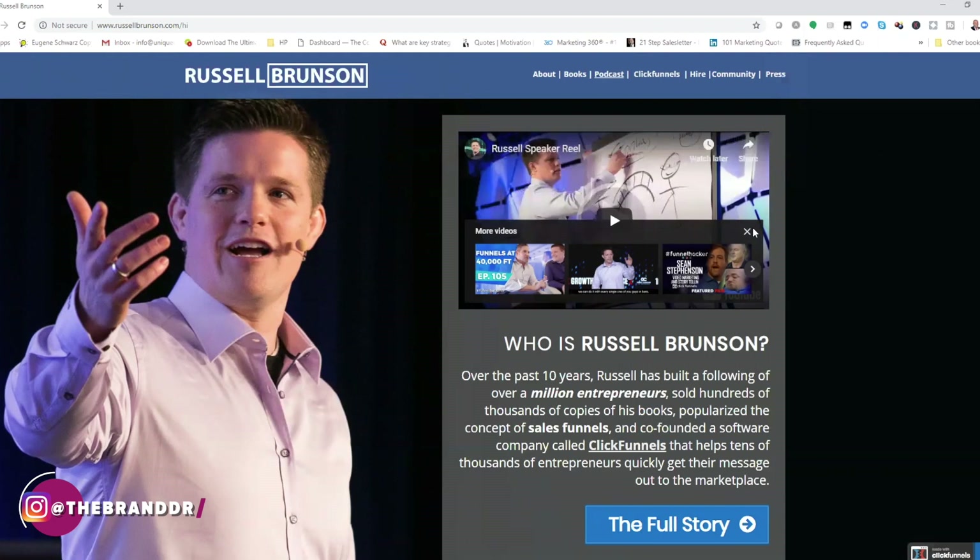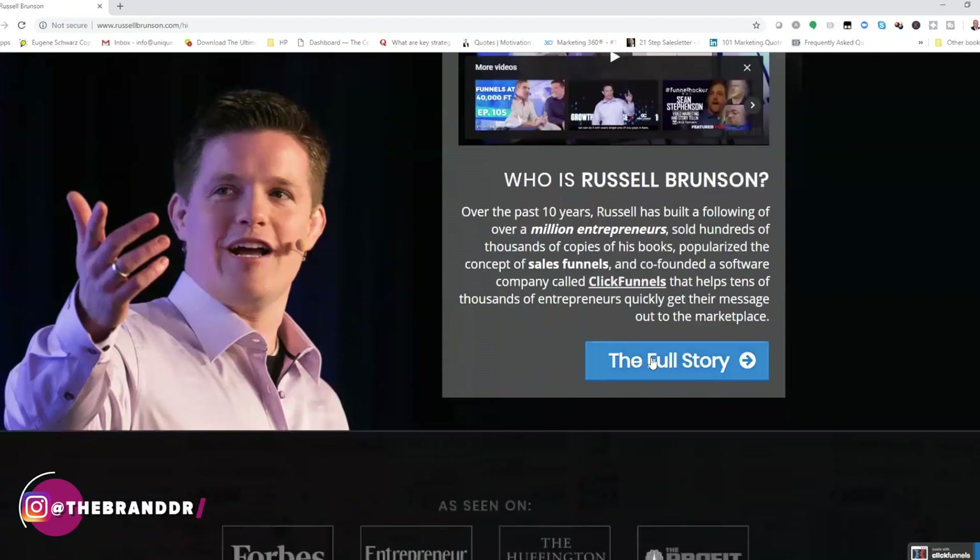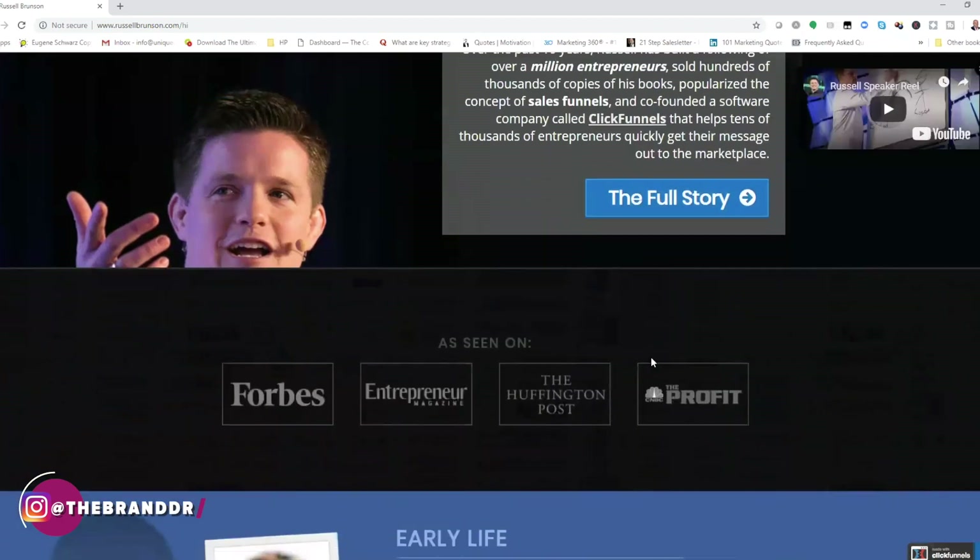You've got to believe in what it is that you do for other people to buy in. So right away he starts off with a video — it's all about who is Russell Brunson. They always start with their story, and that is a very, very common trend.